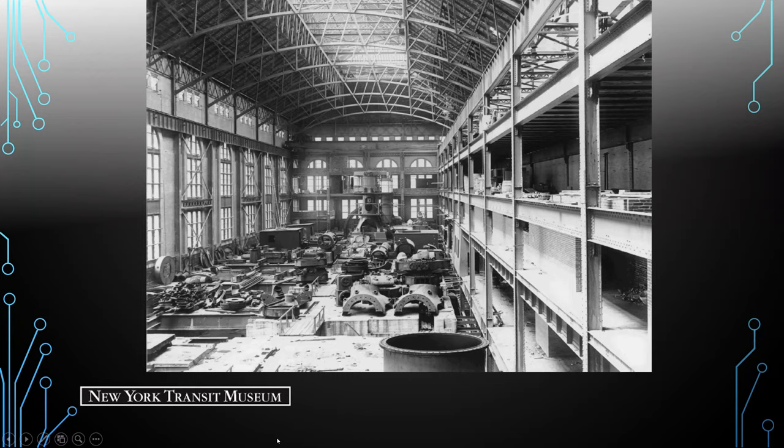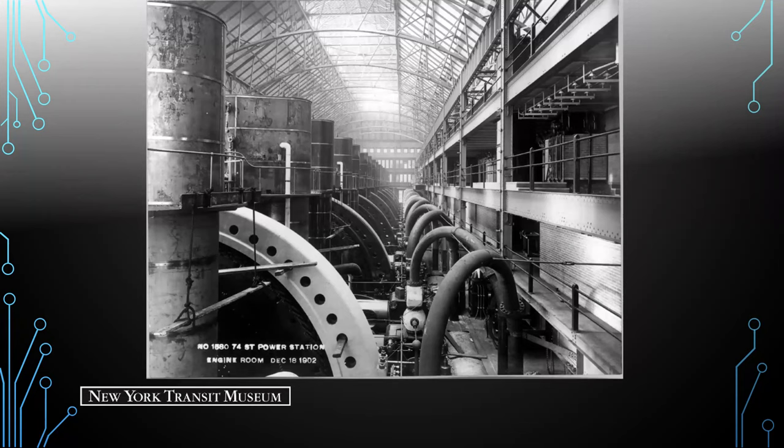By December 1902 the powerhouse started producing enough electricity to power the Second Avenue elevated line. A year later, 80% of all the elevated lines were put into electric operation. The last steam train on the elevated system ran on June 24, 1903, when all of the engine generator units became operational.